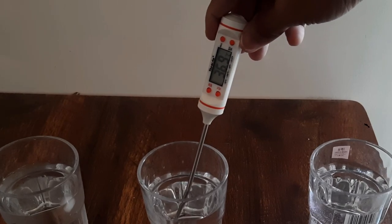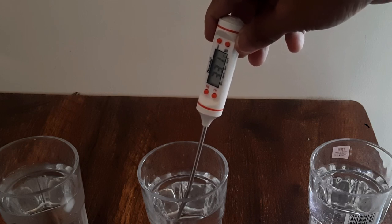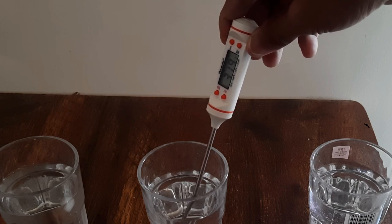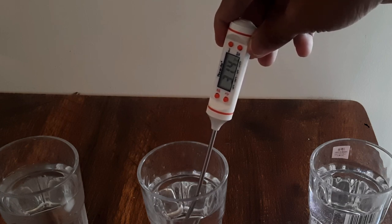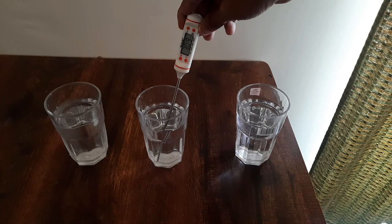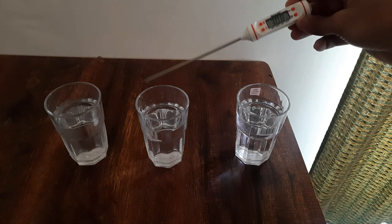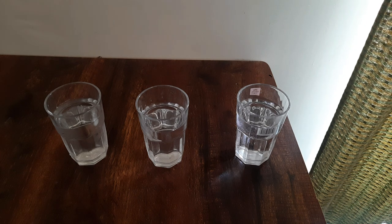Now let's measure the temperature of the normal room-temperature water in the middle glass. It comes to around 31 degrees Celsius. In this activity we saw that to exactly measure the coldness or hotness of an object — which is called temperature — you need an instrument like a thermometer. You cannot rely completely on your senses.